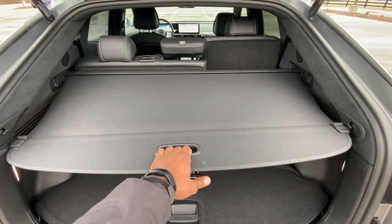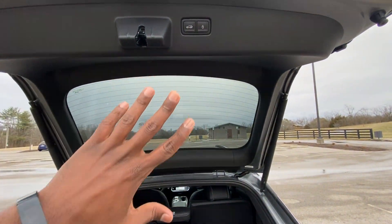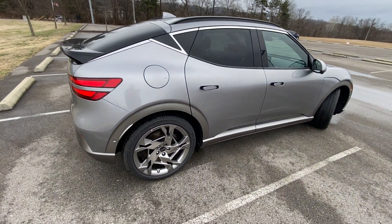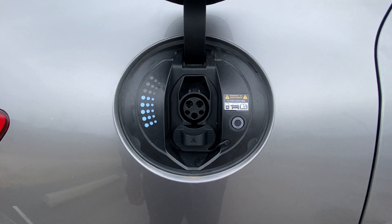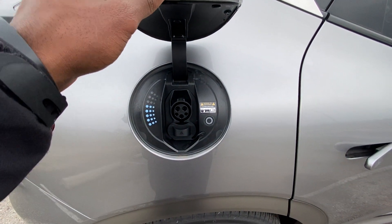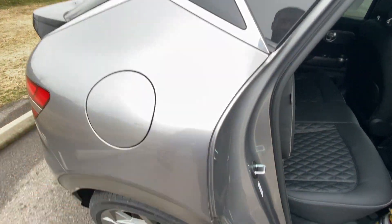We have an integrated cargo shade back here if we want to use it. For such a small-looking vehicle, I'm genuinely surprised with the amount of space. There's the charge port — we do have DC fast charging capability with an 800-volt system, so we can get up to 350 kilowatts in charge speed. I also like the charge port handle — it's nice and fancy, no pushing required, it just folds out and in seamlessly.